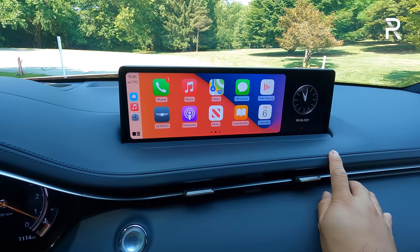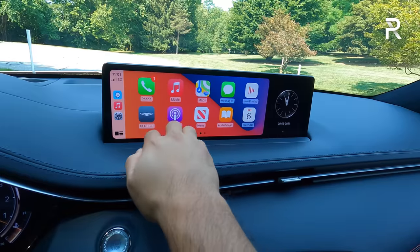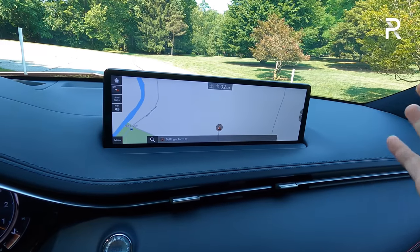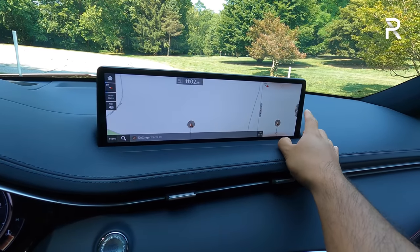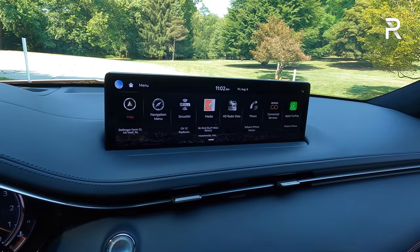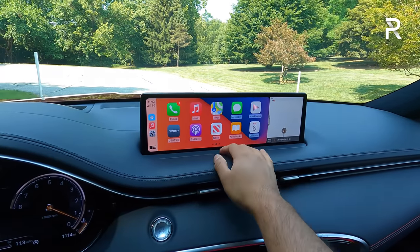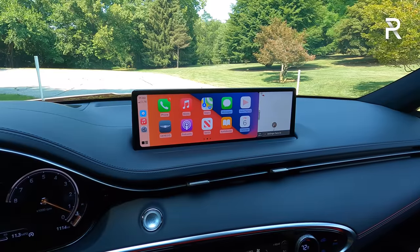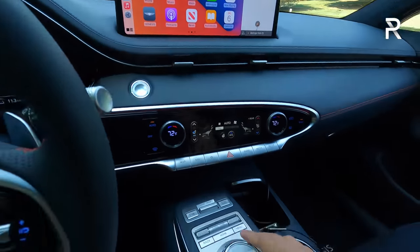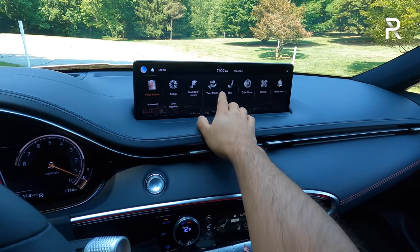Let's talk about the infotainment system — this is the 14.5-inch touchscreen. You can expand it to a full screen, particularly in the map display, which is great — almost as large as a Tesla Model Y's 15-inch tablet. Unlike the Tesla, you have Apple CarPlay and Android Auto, though it is not wireless. That's one thing Genesis needs to add — wireless connectivity for CarPlay and Android Auto. Regardless, it's a snappy, responsive system. You can also use the scrolly wheel to access the screen, which helps since it's a bit of a far reach. There is a bit of a learning curve.